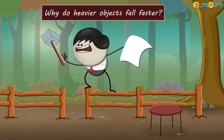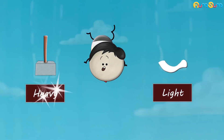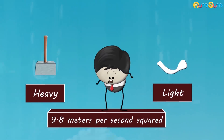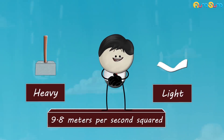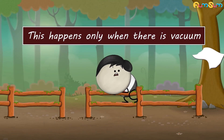Why do heavier objects fall faster? Whether an object is heavy or light, all objects accelerate at the same rate towards the earth — that is, at 9.8 meters per second squared. This means all objects should fall at the same speed. However, this happens only when there is a vacuum.